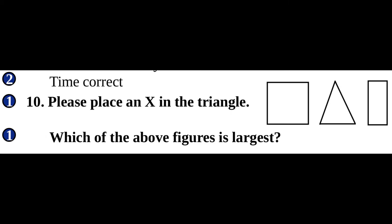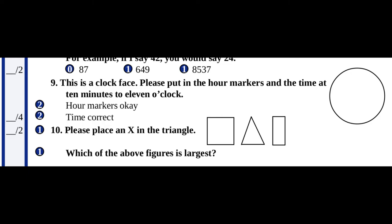That means you actually want to draw arrows pointing to 10 and 11 this time. In contrast to the mini-cog, you only get points on the SLUMS if the hour and minute hands are the correct length. The second part of question number 10 asks you which of the figures is the largest. I've had people tell me that the circle is the largest, which is... wait, what?